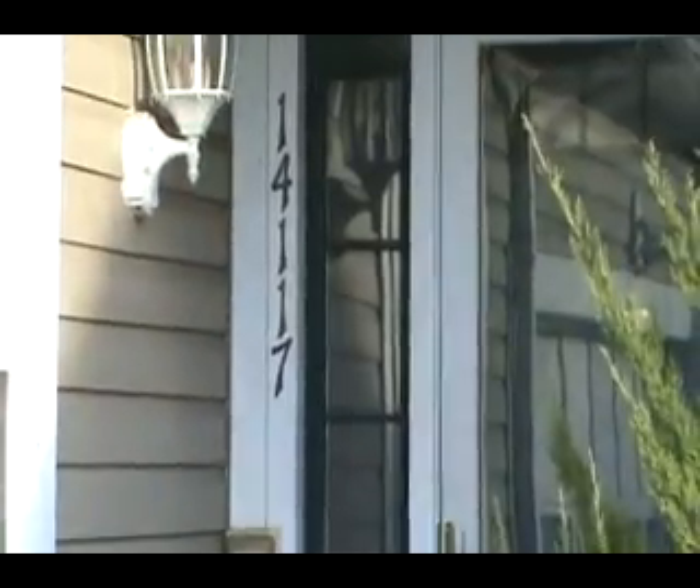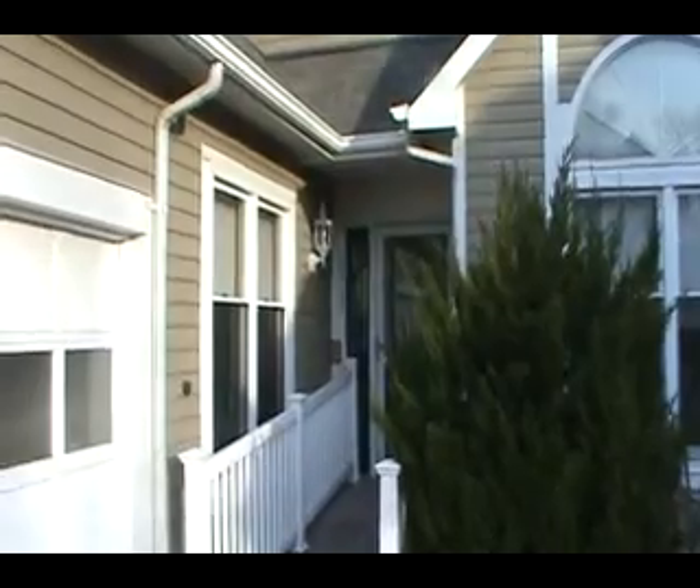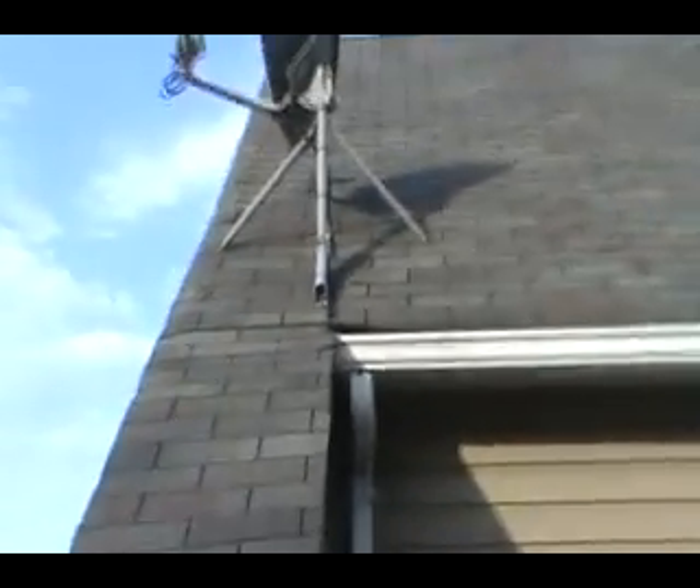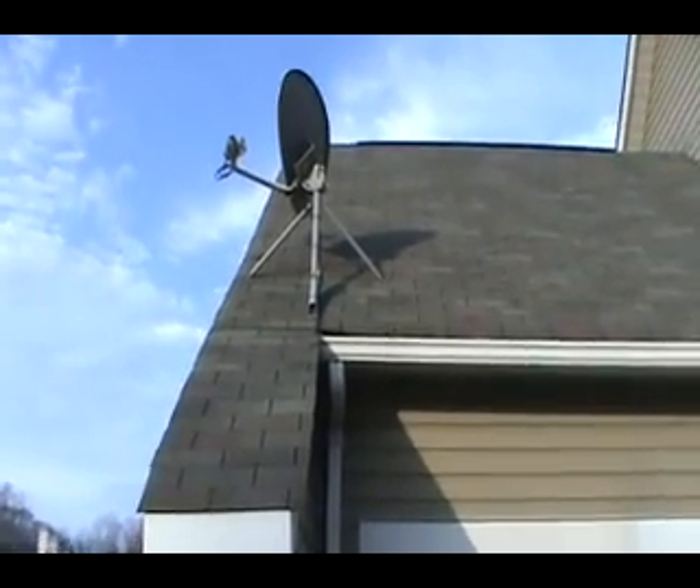That's Sally Katabe's other house, 14117 up in Laurel, Maryland. She needs to know what the condition of her roof is.